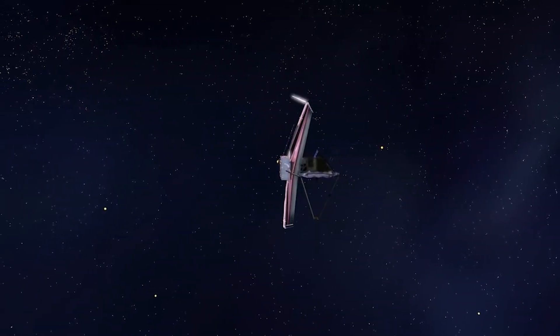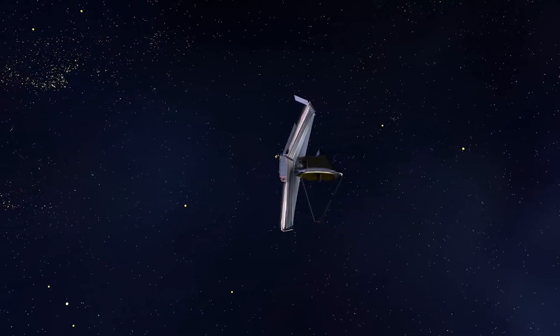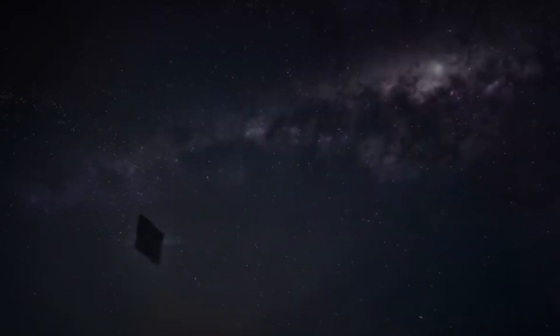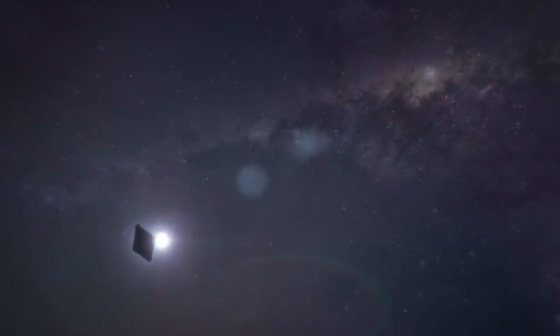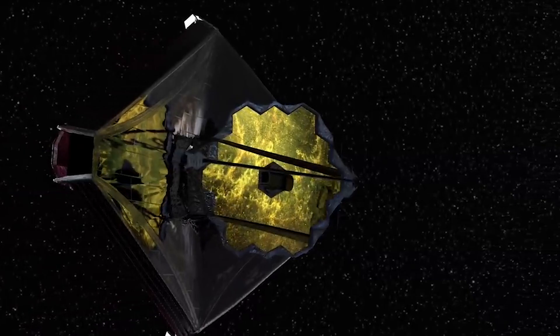In the coming years, hopefully Webb will stay in good condition and avoid any instrument errors and impacts. NASA has reported issues with Webb's MIRI instrument and the MRS mode in particular, affecting longer wavelengths and potentially changing some future observations. We will have to wait and see how it progresses and the impact it has on the space industry. Thank you very much for watching.